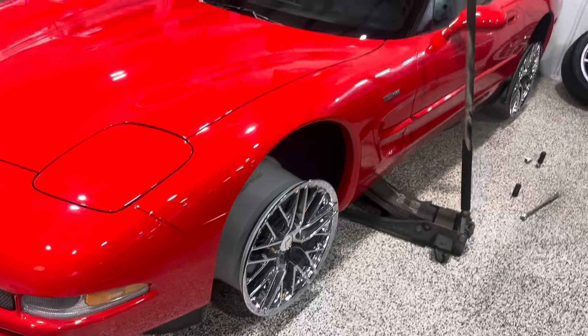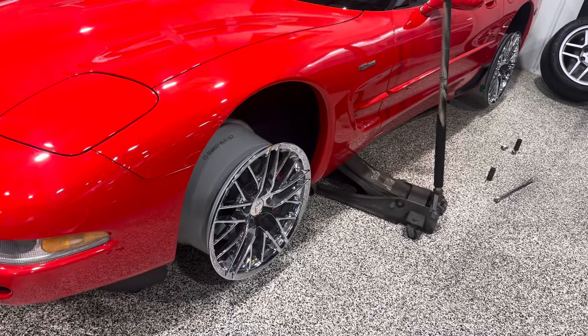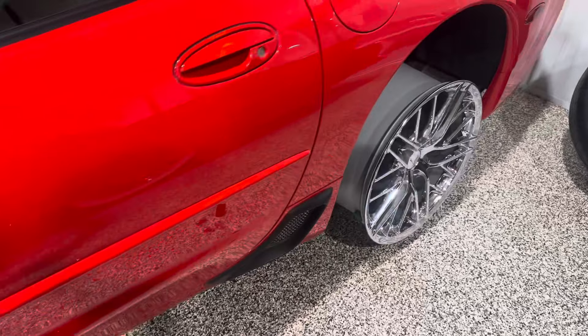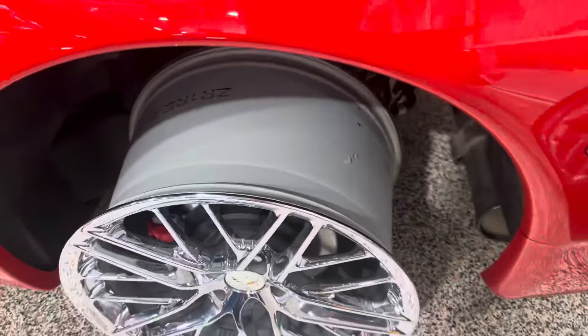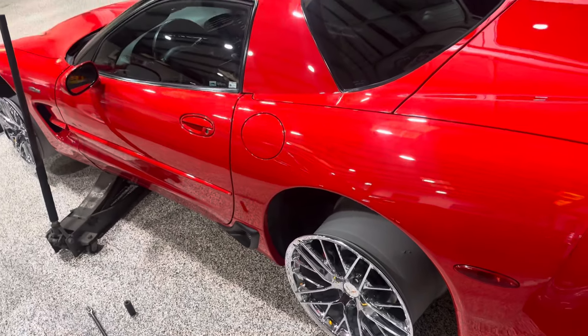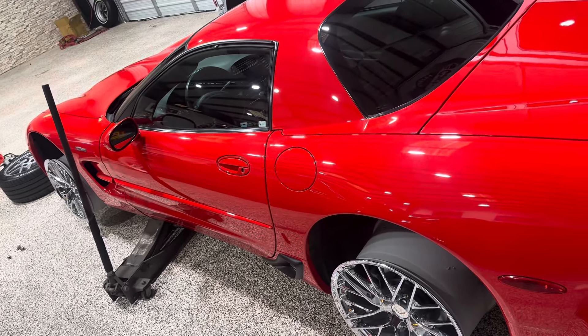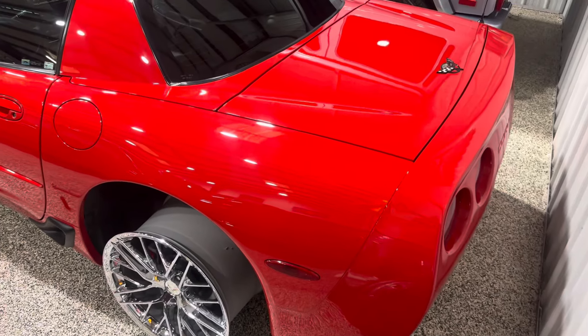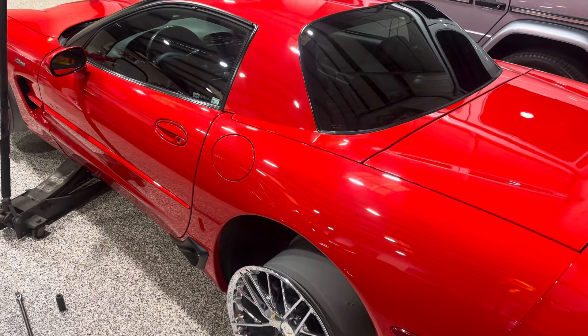So there you have it, guys. It looks a little rough without tires on it, but that's the deal. Good luck bidding — it is no reserve, so if you bid you will own these wheels, and they are in very nice condition. Any other questions, put them in the comment section. This 03 50th Anniversary Z06 is currently running on Bring-A-Trailer right now at 17,000 miles. Beautiful car. Thanks, guys.